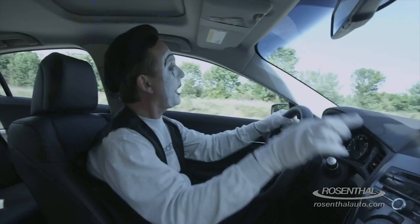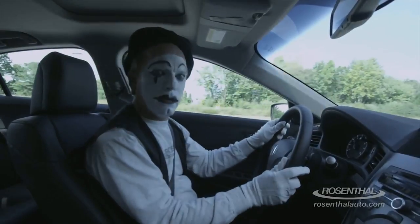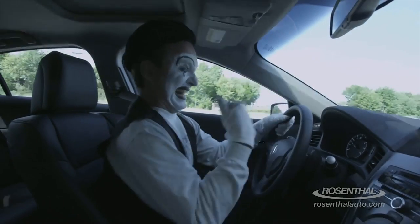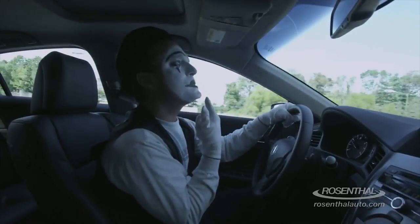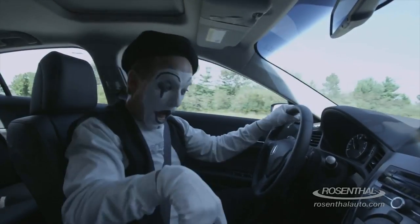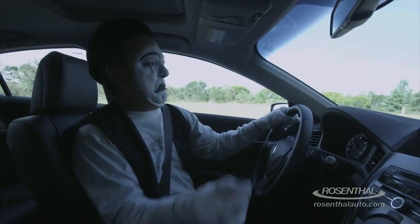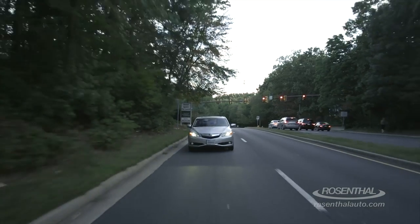And now a word from our sponsor. Rosenthal Acura is excited to announce we have the all new front wheel drive 2013 Acura ILX in stock and ready for delivery. There are three models to choose from: the standard 2.0-liter 4-cylinder with a 5-speed automatic, the 2.4-liter with a 6-speed manual transmission, and the ILX hybrid. So come on down or visit us online.